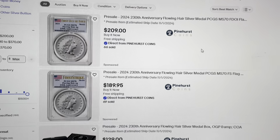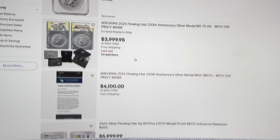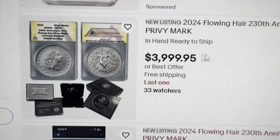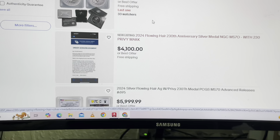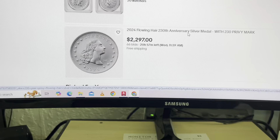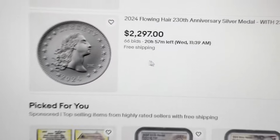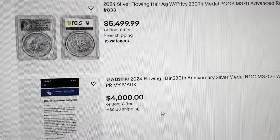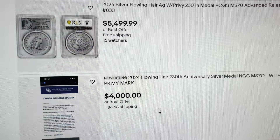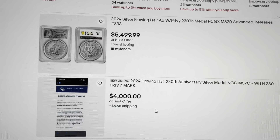I jump over here onto eBay and immediately again we see it doubles in value. These are for the MS70 graded non-Privy. Now that's kind of wild — an NGC graded MS70 Privy, four grand or best offer, 33 watchers. This guy is taking a shot; he doesn't even have the coin, I think he's just trying to sell it in advance. $59.99 for an MS70 graded Privy. And this one here, 20 hours left, $2,300 for a raw Privy coin. Shout out to Silver Wolverine — he explained in his Monday video that up to 10% gets sold in advance.